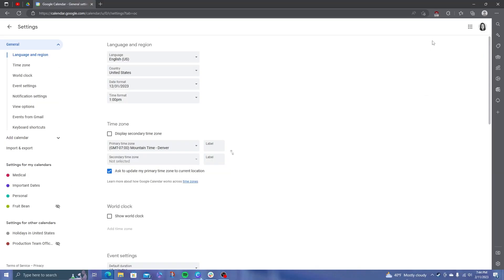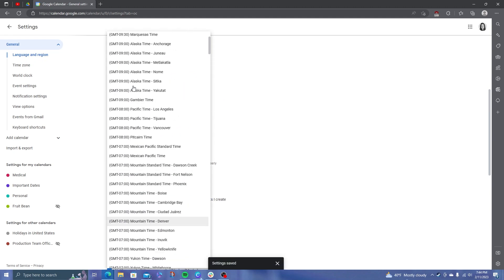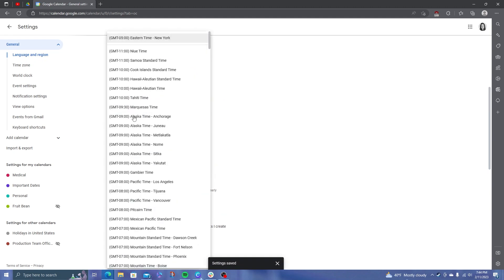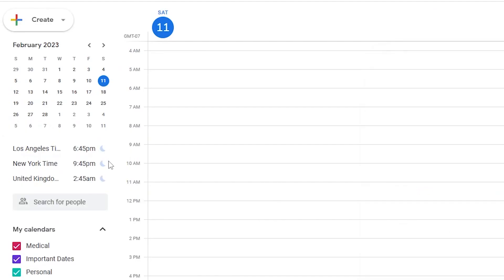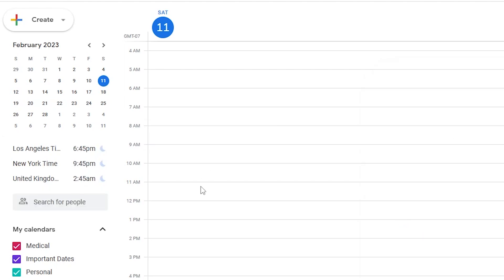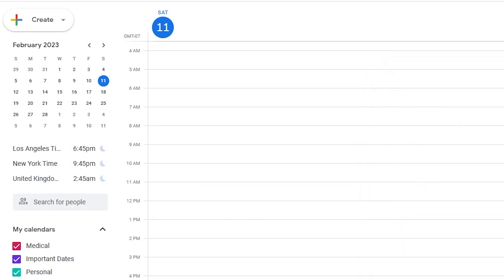Hop into settings, then scroll until you find World Clock. Enable it and add the time zones you want. In this case, I'll add East Coast, Pacific, and UK time. And there you go — now you can see on the left of your calendar what time it is anywhere in the world. Anytime you click on a calendar slot, the sidebar will also show you what time you selected in those other time zones. It's a little thing, but it's made a huge difference for me.